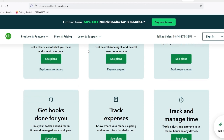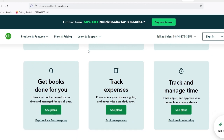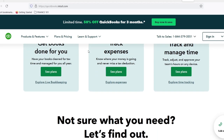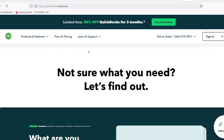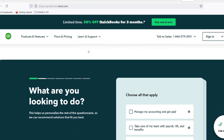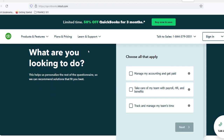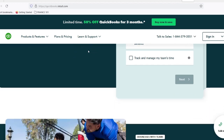But is Simple Start enough for my business? QuickBooks Simple Start is perfect for those who have a limited number of customers and invoices, don't require complex inventory management, and don't need advanced payroll features. However, if you're growing rapidly, have a team of employees, or require in-depth inventory tracking, then you might outgrow Simple Start and need to explore other QuickBooks options like QuickBooks Online Essentials or Plus.